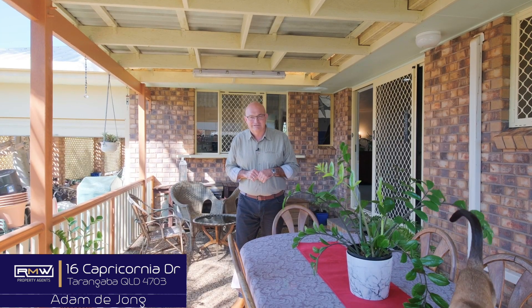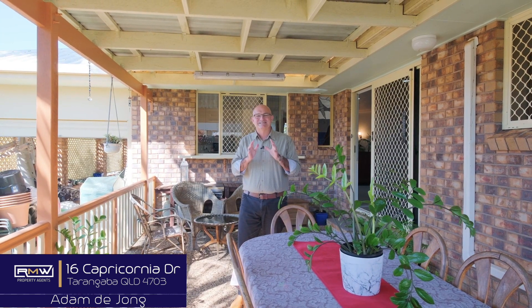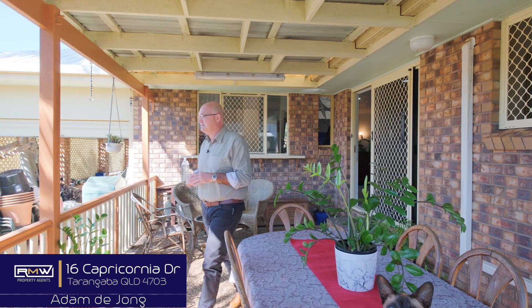I'm joking — the cat's not for sale. But if it sounds like something you're chasing, give me a call and we'll check out this one together. That's 16 Capricornia Drive. Guys, have a great day, keep smiling, and bye for now — you can even feel that breeze.